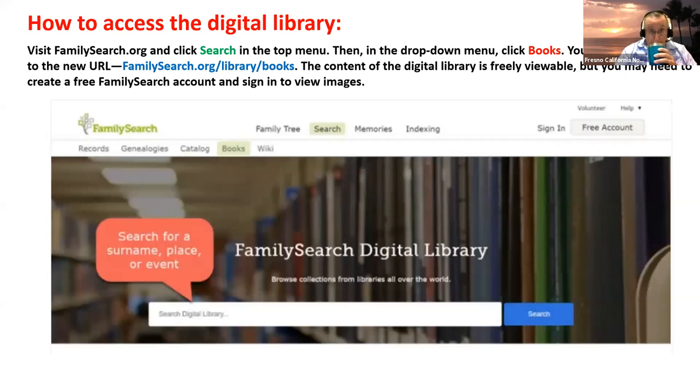To access the digital library, go to the search menu and then click books. The top of the page is just a search bar — there's no regular search like you have for records. You can put in a surname, a place, an event, an author, a title of a book, or something like 'Givens Family' to get anything with those words.